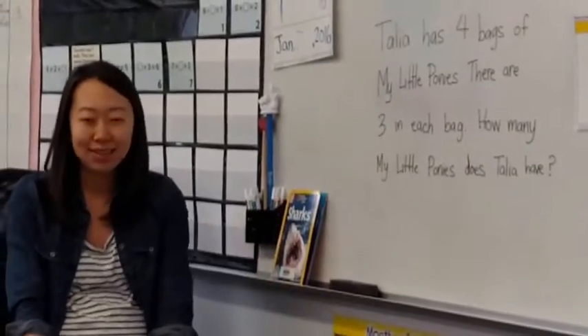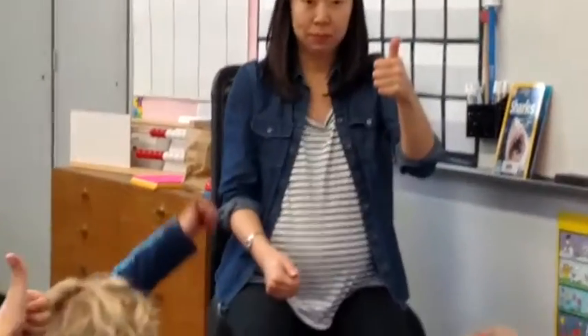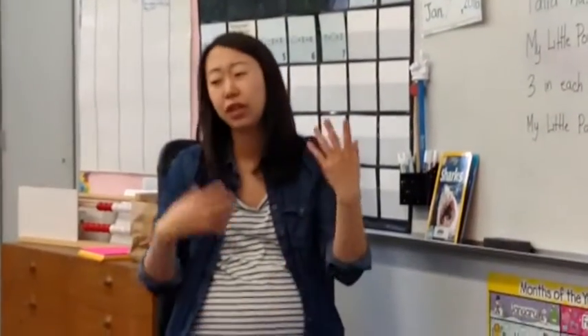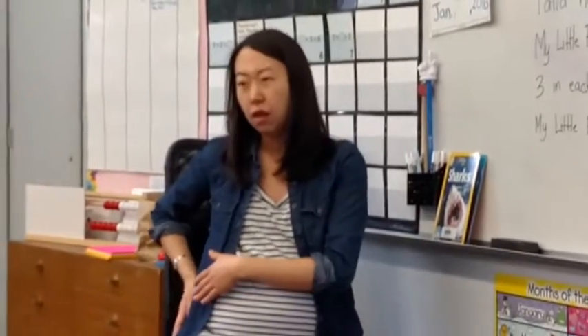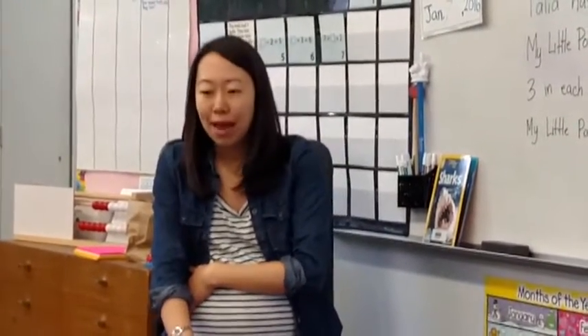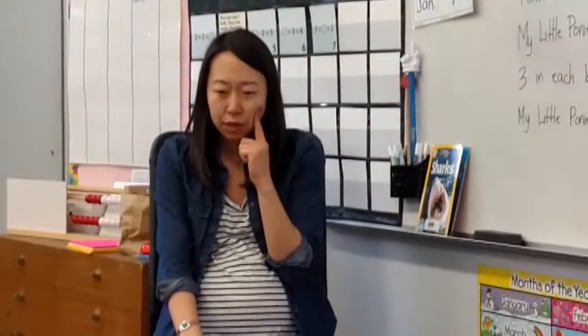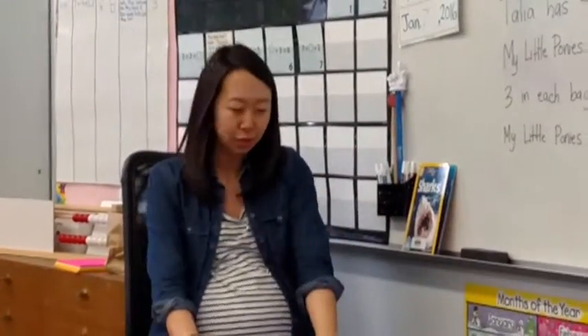Before we begin, I want to ask you — thumbs up for yes or thumbs down for no — who knows what My Little Ponies are? My Little Ponies are these little dolls. They're ponies, and they have different colored hair, different names, different colored tails, different colored skin, and sometimes there's a little design on them. And most of you said you know what they are. Imagine that toy, because this story problem involves My Little Ponies.